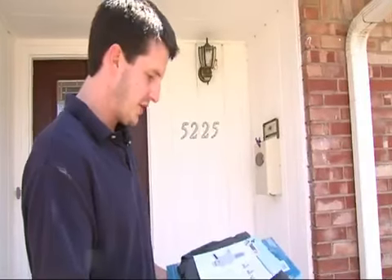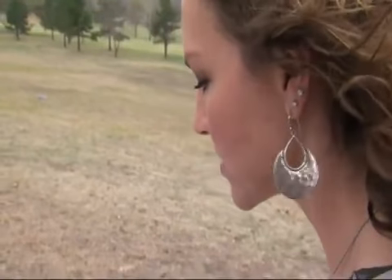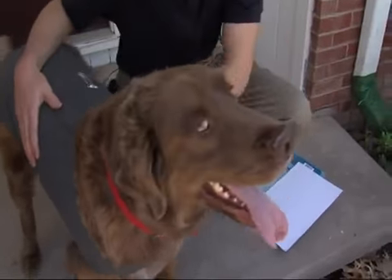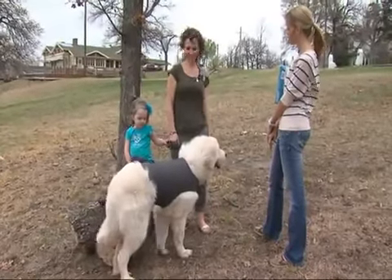The ThunderShirt directions are pretty simple: place the ThunderShirt on your dog's back and wrap the short flap under the torso, secure with fasteners onto the short flap, making sure the shirt is comfortable but snug. Maybe the snugness of it will make him feel more secure — we'll see.